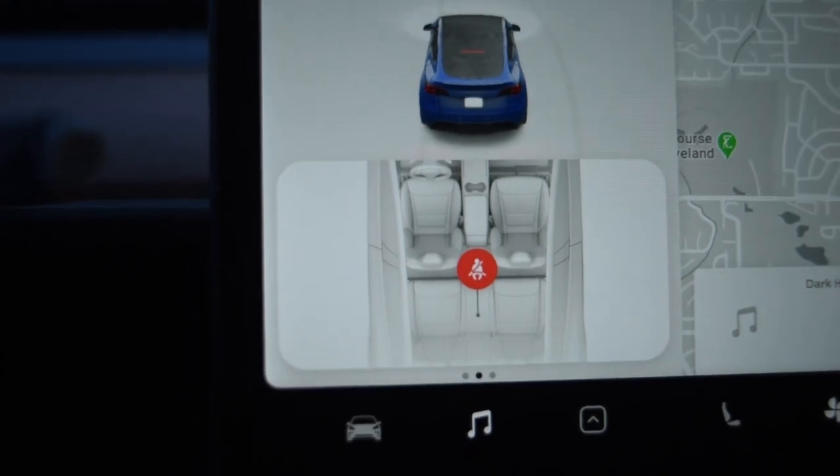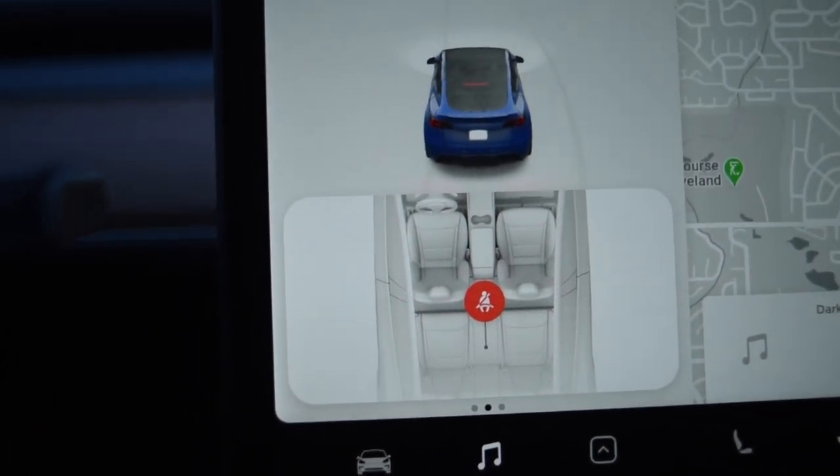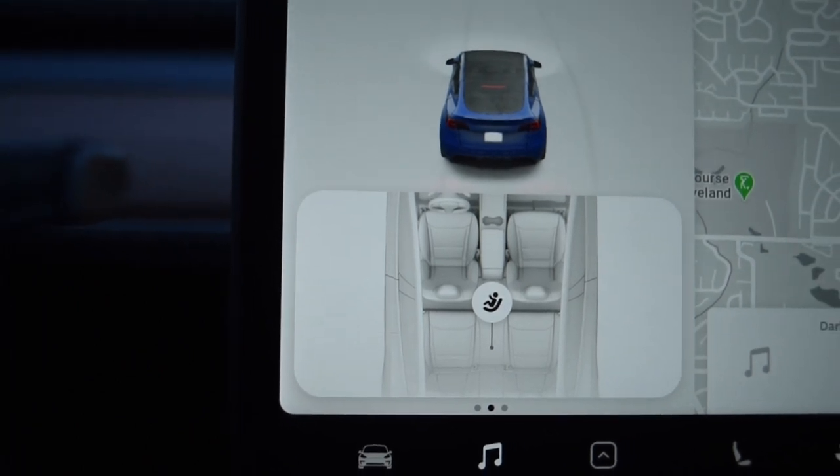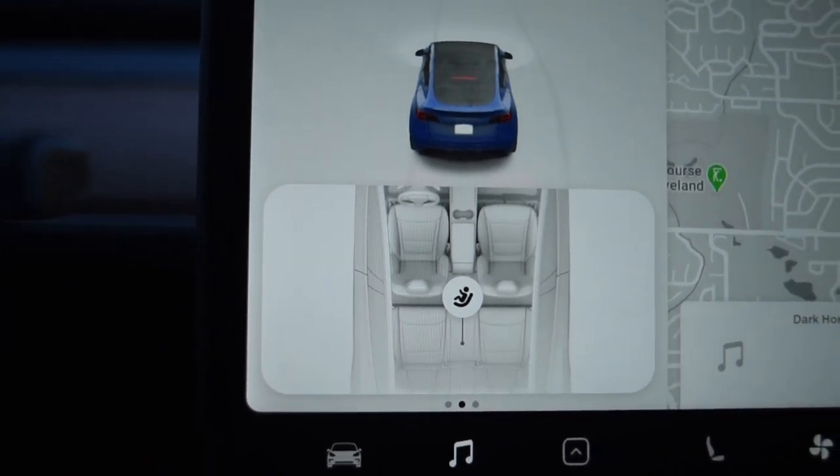One small annoyance: the rear seat design always sets off the passenger seatbelt warning, regardless of whether there's tools or a tiny horse back there. Give it a little tap like that and you're good to go.